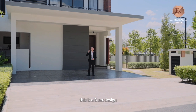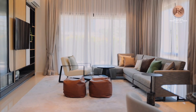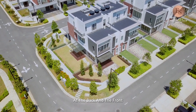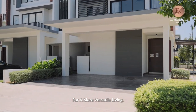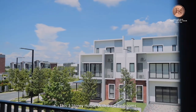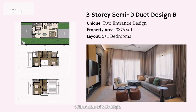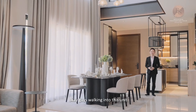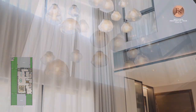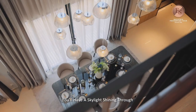What I'm going to show you now is the Duet Design. Let's check it out. This is an interesting design because it comes with two entrances — at the back and at the front — for more versatile living. You can enjoy more room for your cars or have more space for your family. This three-story house comes with a total of 5 plus 1 bedrooms with a size of 3,376 square feet. Walking into this unit, the first thing you will notice is the high ceiling design, with a skylight shining through from top to bottom.